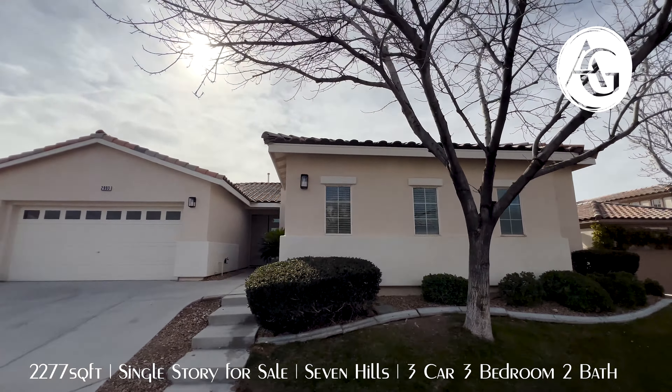Whoever remodeled this one and did the staging is just fantastic. I'm Andrew Guyatt with Simply Vegas. Hit that subscribe button so you don't miss these tours that come out every other day or so. If you like this video, hit that thumbs up and leave me a like. Thank you so much. Let's go inside and take a look.